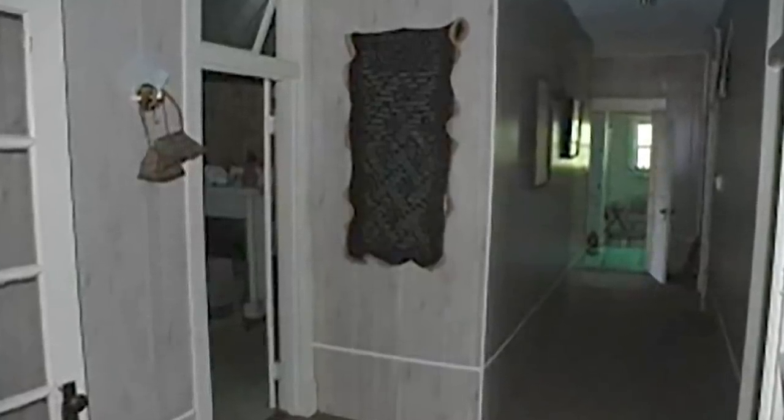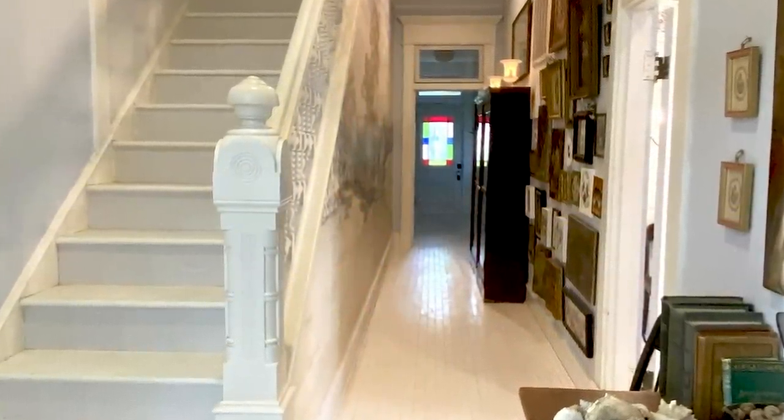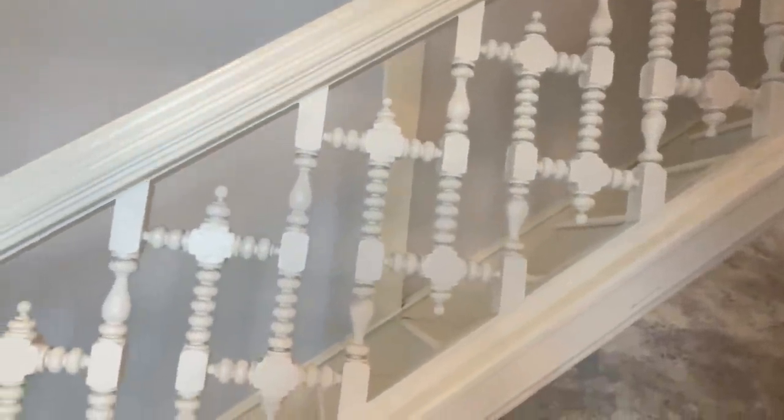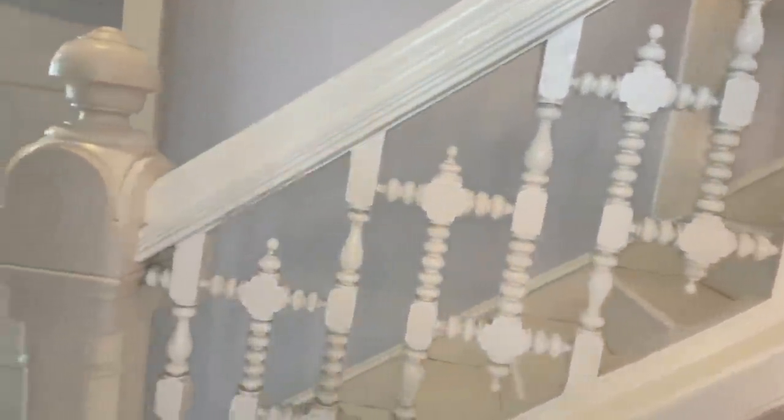I love this center hallway — it's one of the most radically changed spaces in the house. When we bought it, it had a dropped ceiling, fluorescent lighting, and the staircase had been enclosed for some inexplicable reason. We raised the ceilings back up and opened the staircase. Sadly the newel post and banister were gone, but we were able to salvage a beautiful set out of a mansion in St. Louis that had been demolished, and we think it fits beautifully with the folk Victorian details original to this house.